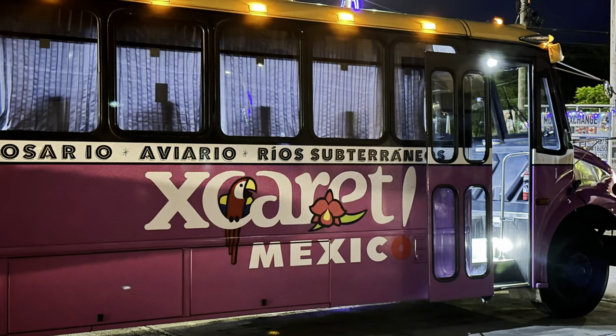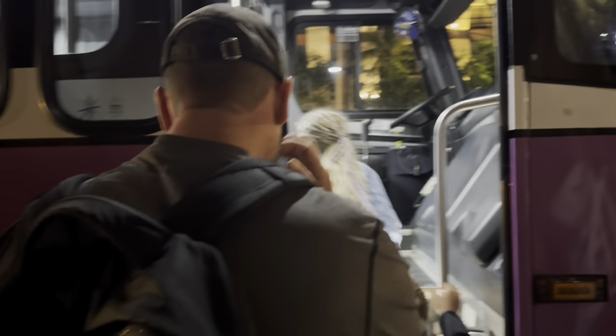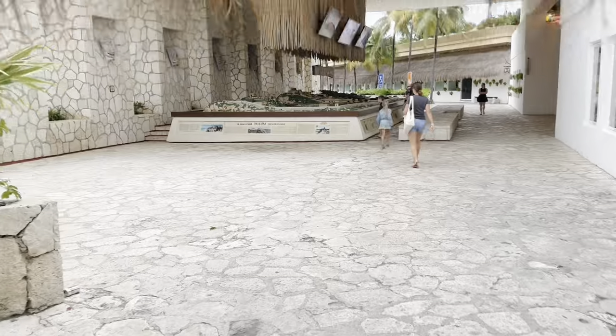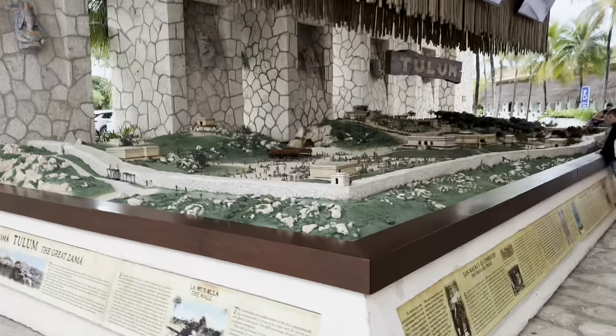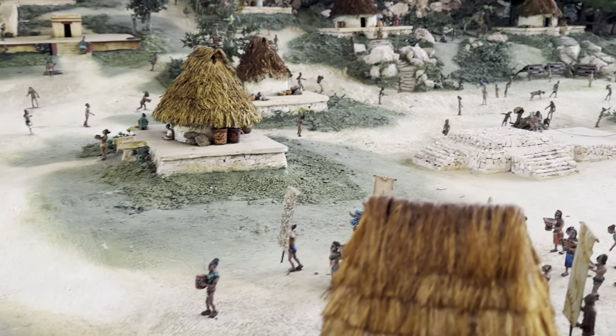We've made the bus right on time. We've just come through the gift shop and opened up into the park. The first thing we see is like a massive model of Tulum. We've just got to the park and it is quite cloudy today, and it seems to be probably the coldest day we've had in weeks.